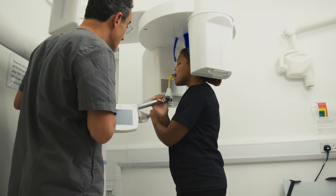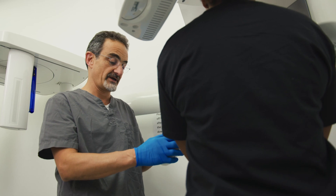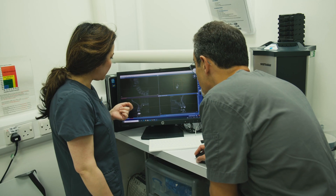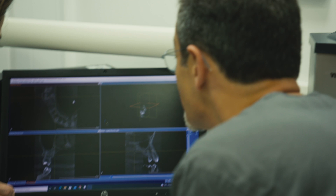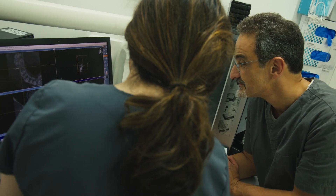Looking at graduates after the course — this is what actually gives me, and I'm sure everybody else on the team, a buzz — seeing them progressing successfully. I've seen graduates who have got successful implant referral clinics, and the other thing that gives me a buzz is they come back after years of experience and become part of the faculty. Quite a lot of the faculty members are alumni. Some of them go on to research, and a lot of them are in practice.